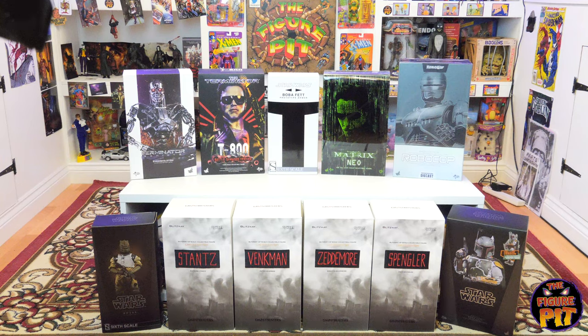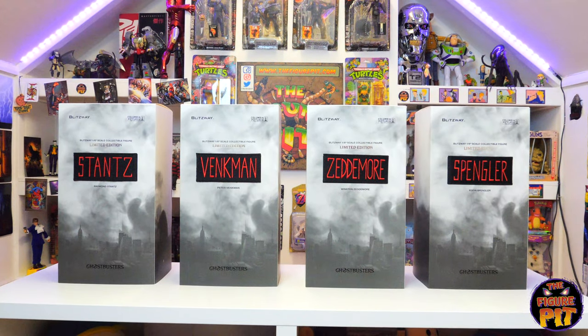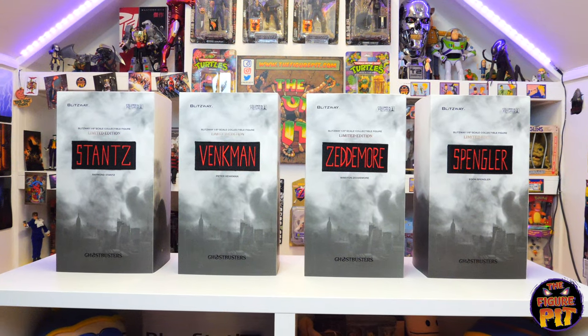Everything else here is up for grabs on the website. I'm going to start unboxing this stuff — really looking forward to seeing the Ghostbusters and Neo. I'll be bringing Neo back for the full treatment at Night Vision HQ, so you can look forward to a nice Neo review coming up, and possibly Peter Venkman as well. I'll probably just take the one Ghostbuster and go with Venkman.